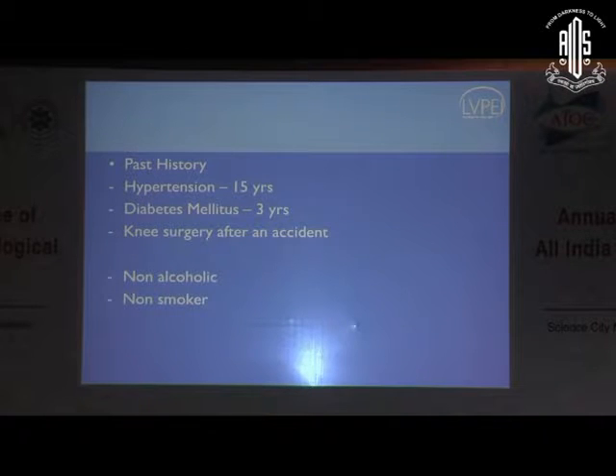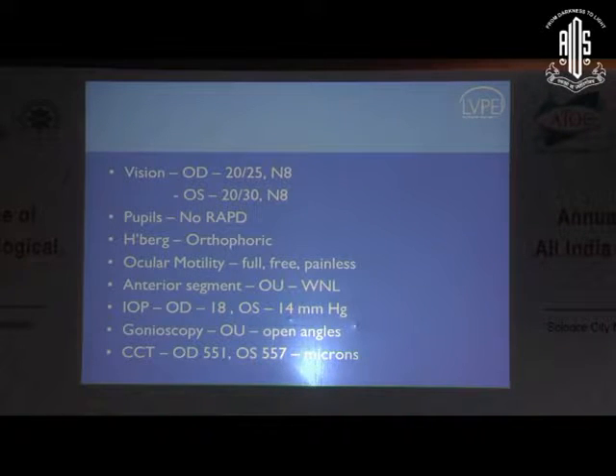His visual acuity was 20/25 N8 and 20/30 N8, no RAPD. Everything else was fine. Intraocular pressure when we measured it was okay. Open angles, pachymetry largely okay. And this was his optic disc.